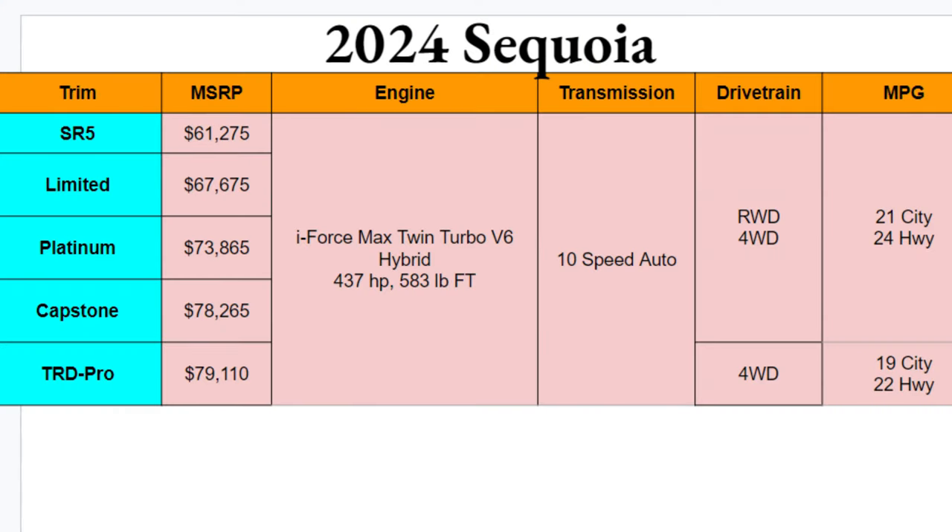Welcome to Ben's Car Reviews. I'm Ben, and today we'll be dissecting the 2024 Toyota Sequoia. Let's get right into it with the charts. Your 2024 Sequoia will be available in five different